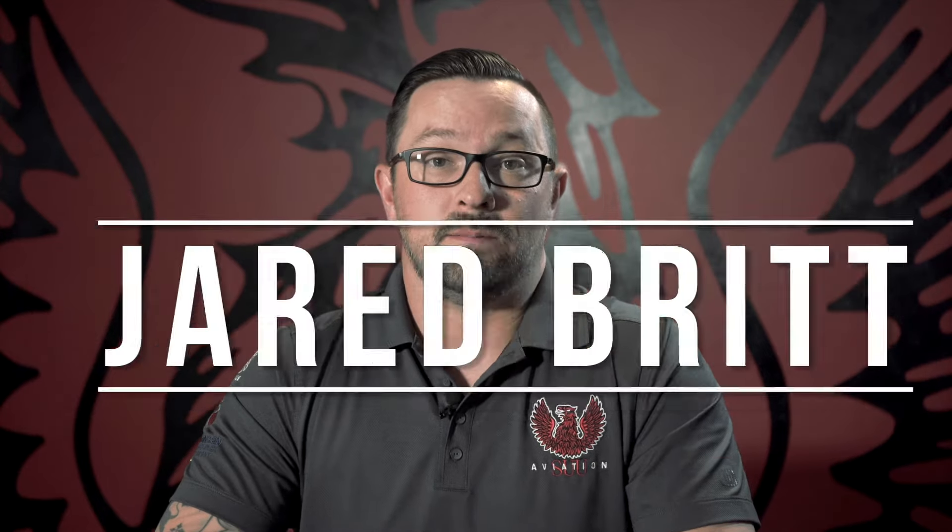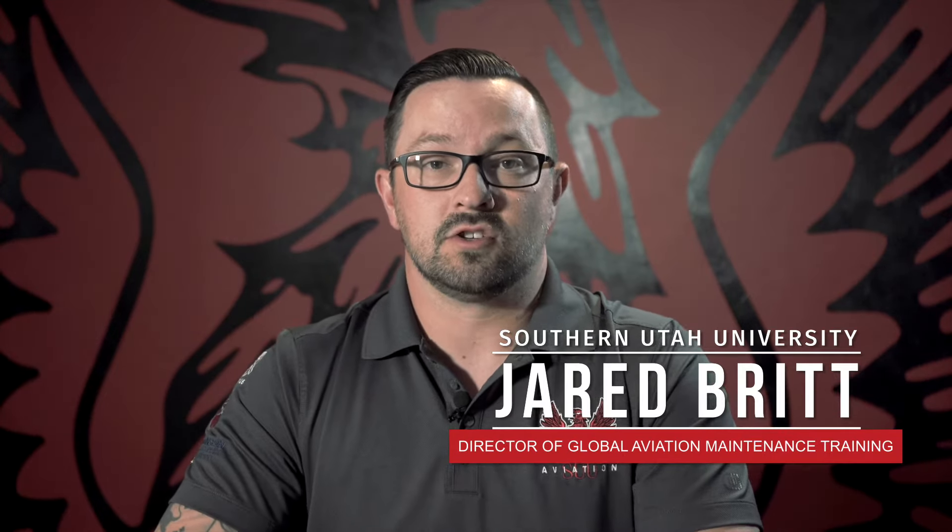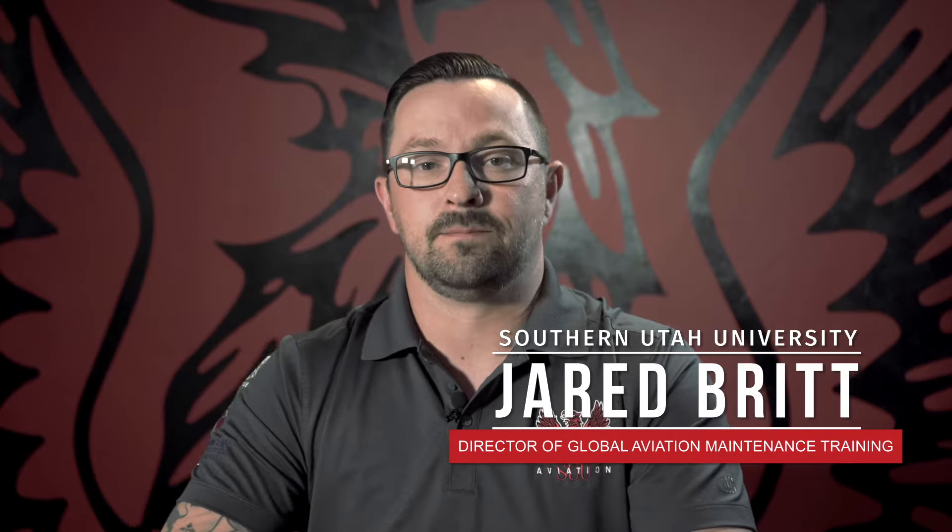Hello, everybody. My name is Jared Britt. I'm the Director of Aviation Maintenance Training for Southern Utah University. In this video today, we're going to talk about how to become an A&P mechanic.